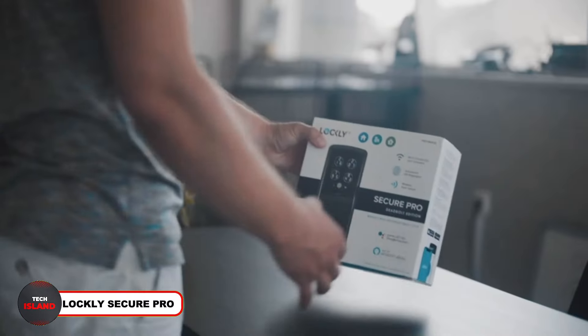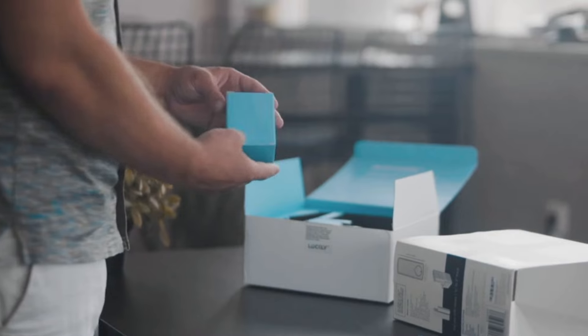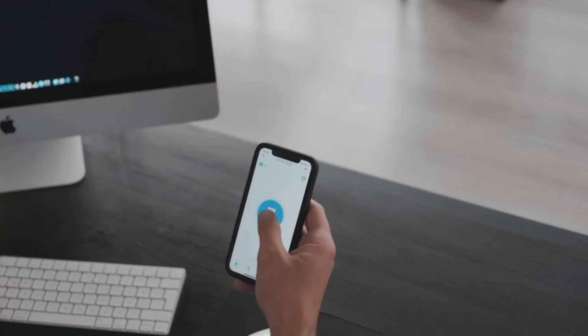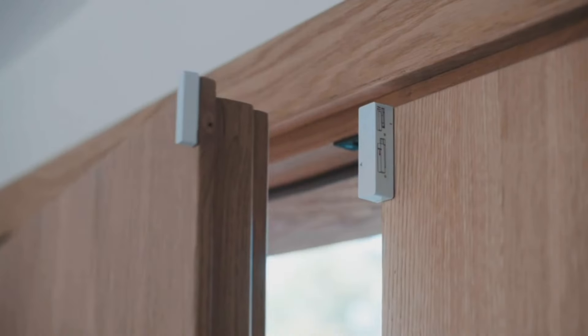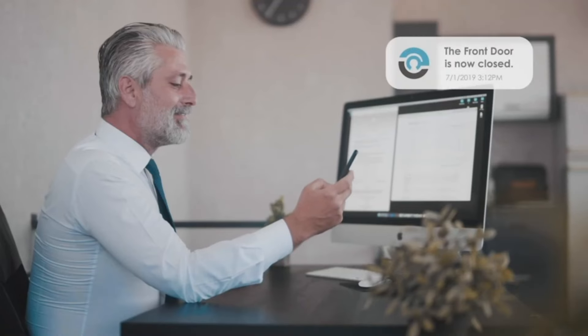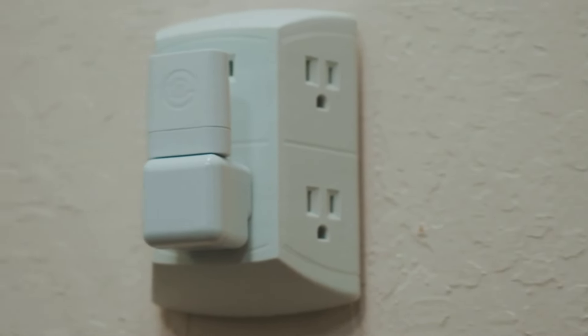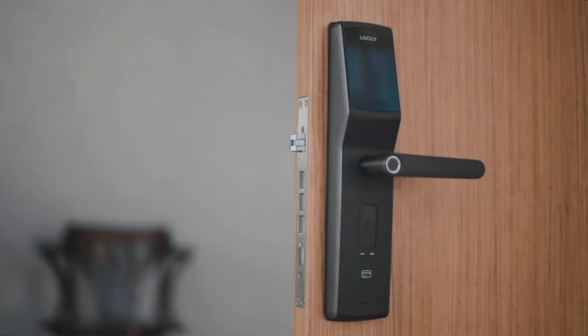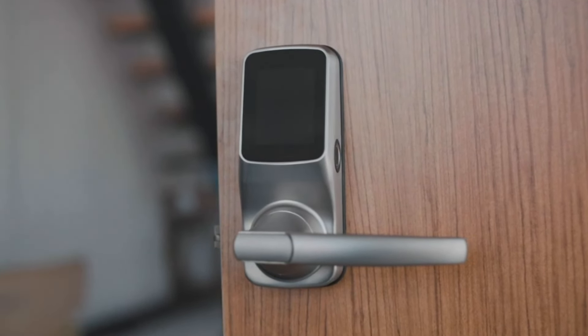Number 1: Lockly Secure Pro. Lockly is a highly advanced door locking system that allows you to unlock your door via voice command. It comes with a mobile app that provides detailed open and closed statuses of the door. You can also set up a pin on Lockly and share it with your family, making it highly accessible for your loved ones. If you want to make your home secure, Lockly is the right choice.